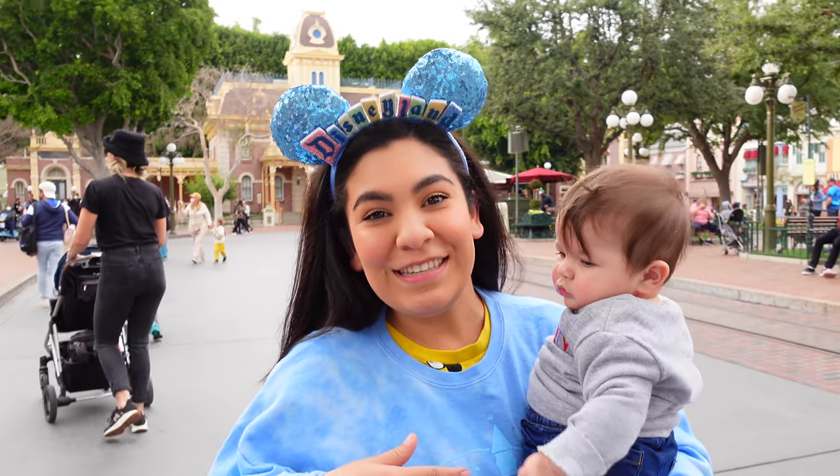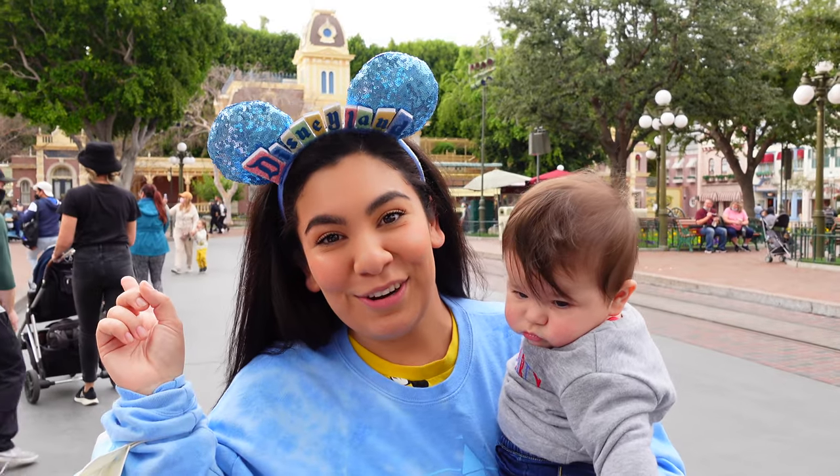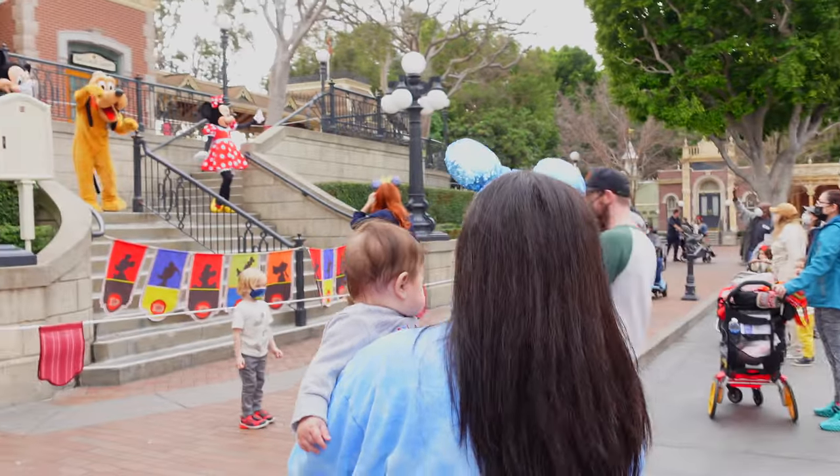Another great thing — you can meet the characters right here on Main Street. We're going to go introduce Raylani to them.